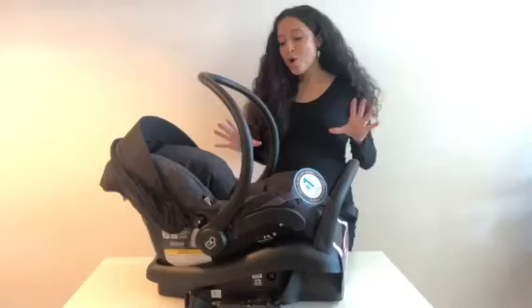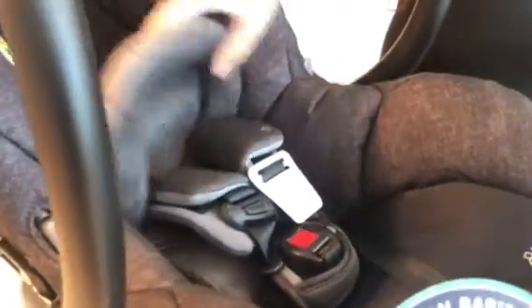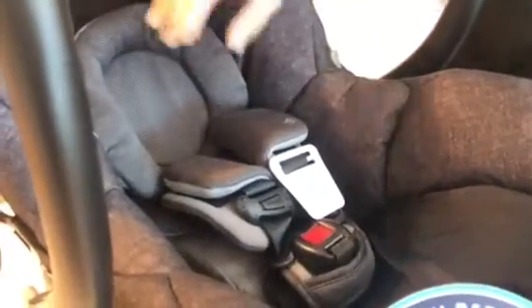This car seat has a ton of great features. One of them is this little cozy dozy insert that is great for small babies for head and neck support, and it is also reversible. It also comes included with this little preemie wedge, which is for smaller babies so they can be properly positioned in order to be properly clipped into this five-point harness.